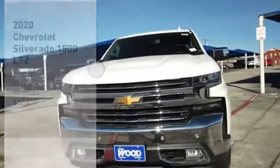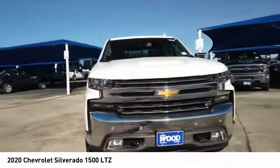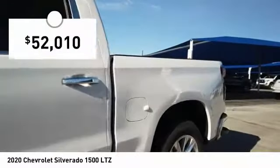Stop by and take a look at the 2020 Silverado 1500. The Chevy Silverado 1500 has the lowest cost of ownership of any full-size pickup and is priced below $55,000.